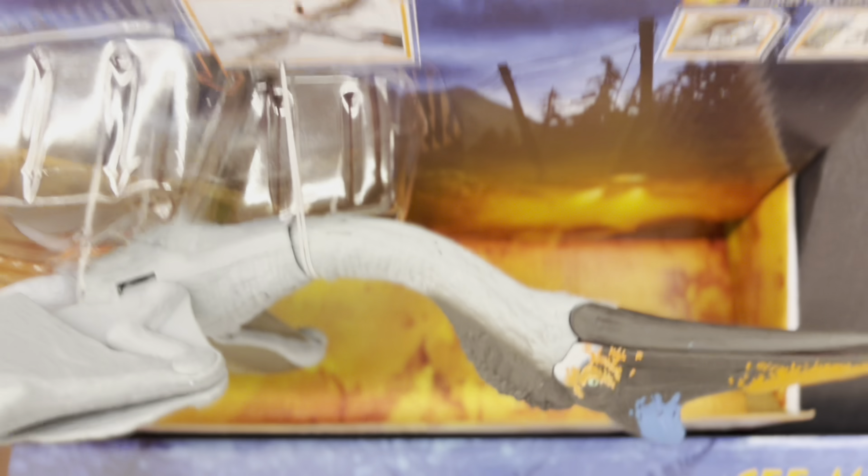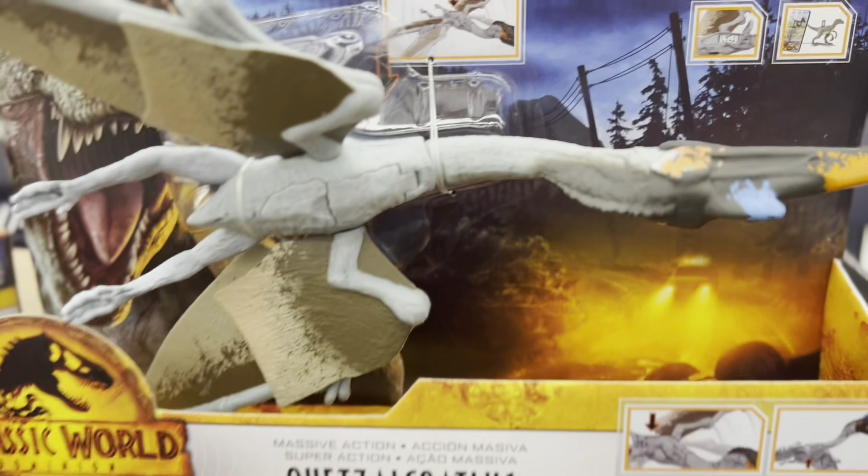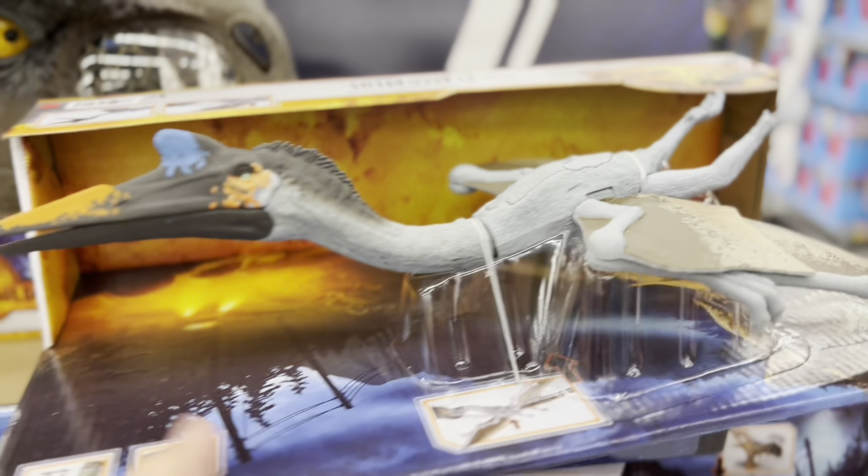And then we have the Quetzalcoatlus — is that how you pronounce it? Quetzalcoatlus. And then we'll put it sideways.